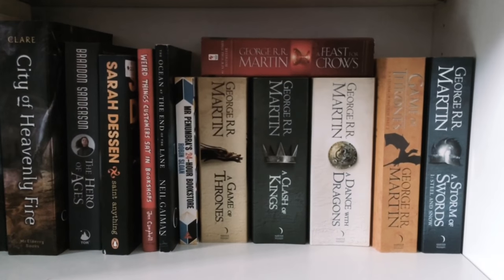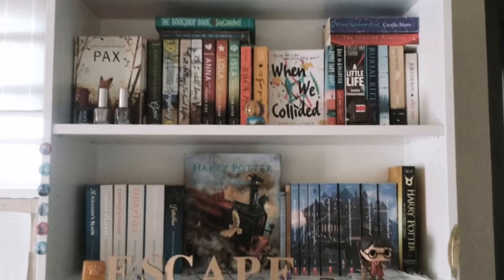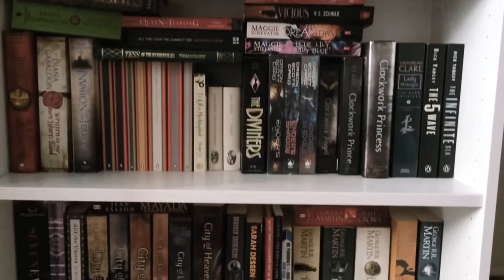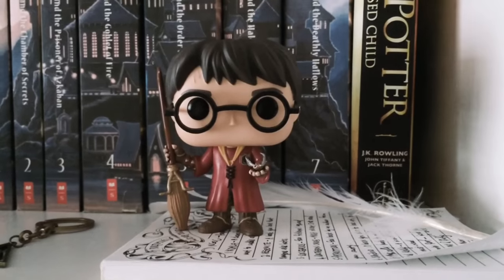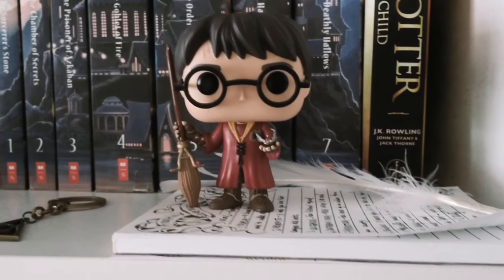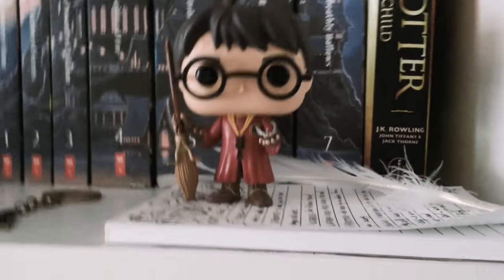So yeah guys, this is my main bookshelf. I actually have two other bookshelves — one's downstairs and the other one's in my room — but this is by far my favorite. Thank you so much for watching and I'll see you guys in my next video. Say bye to Harry guys — bye!